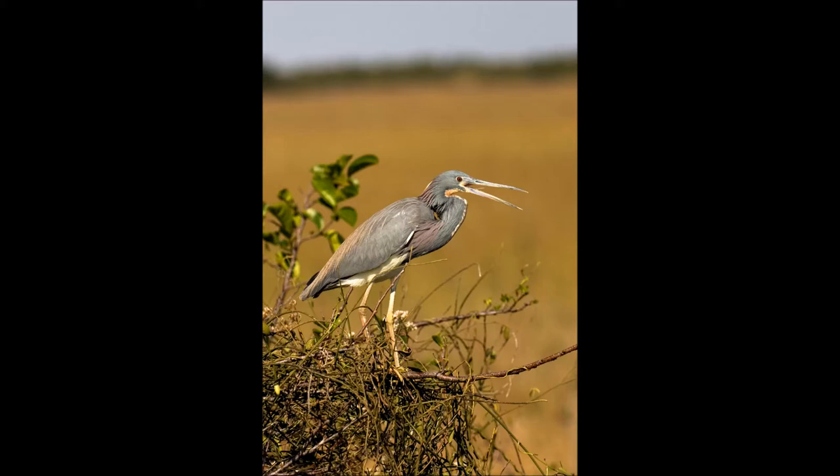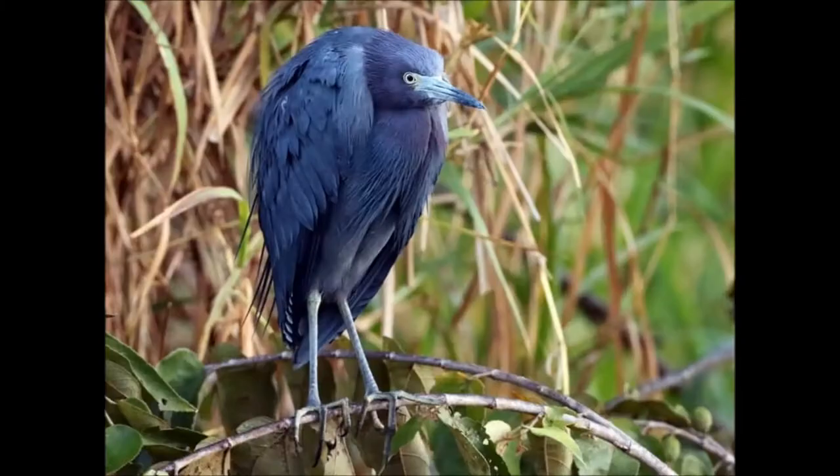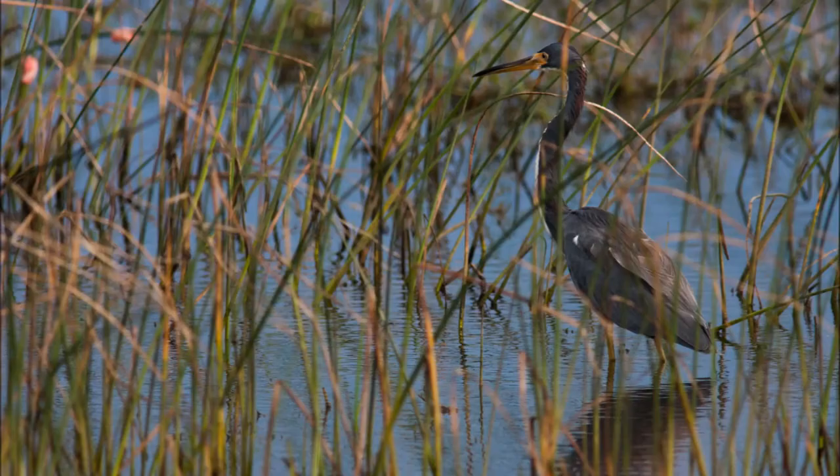These two birds are very similar in color and body shape, but have differences in their color pattern and hunting behavior. Here are a few tips to help you tell them apart. Both birds have slate blue feathers, but the little blue heron has a maroon neck and head, though not always obvious.